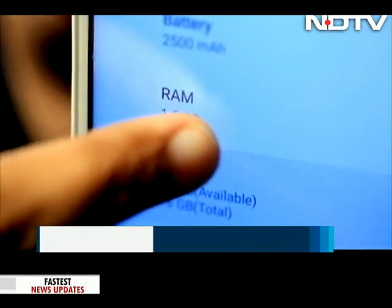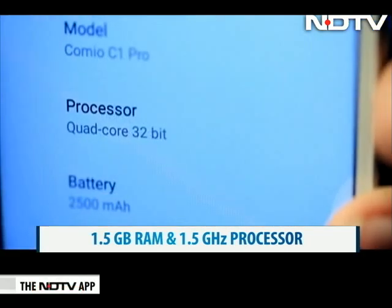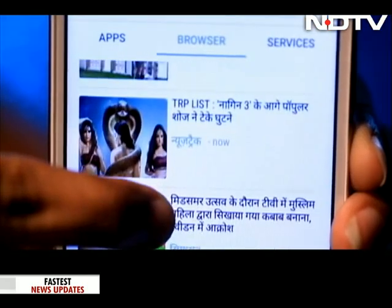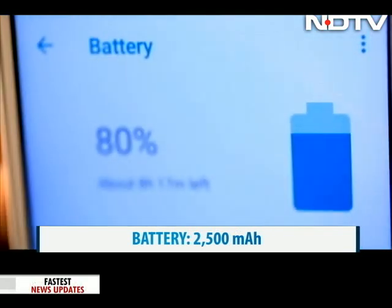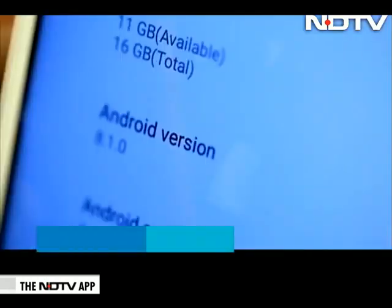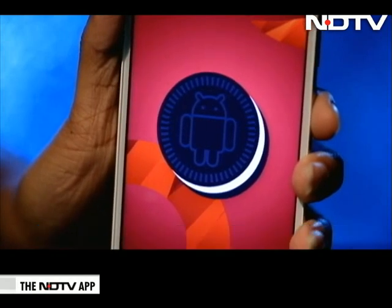Looking deeper into the phone, it has 1.5 GB RAM and a 1.5 GHz quad-core processor. While the RAM is not too high, the phone works fine overall and we did not experience any significant lag while using it. The battery is large at 2500 mAh, which is sufficient for a phone with a 5-inch display. It will last almost a day with normal use. It also packs in Android Oreo 8.1, which makes this phone very familiar to use and navigate.